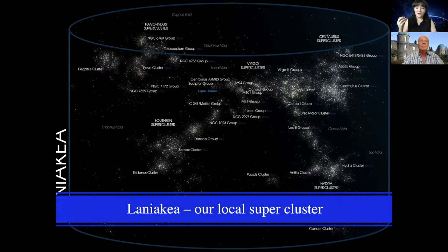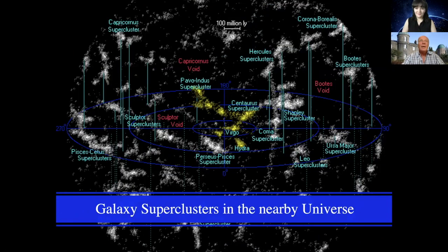What lies beyond Laniakea? Astronomers have actually gone beyond it. Laniakea is just one supercluster of galaxies, and we are starting to map out where other superclusters are — a very challenging task. Here is a map of galaxy superclusters in our nearby universe. Laniakea, the yellow one, is our own local supercluster, but all the other labels are other superclusters — basically collections of maybe 100,000 galaxies each, with 100,000 million stars. There are also giant voids, large regions of space with very few galaxies, named after the constellations in the direction they're found.